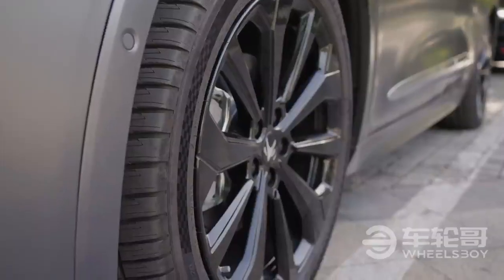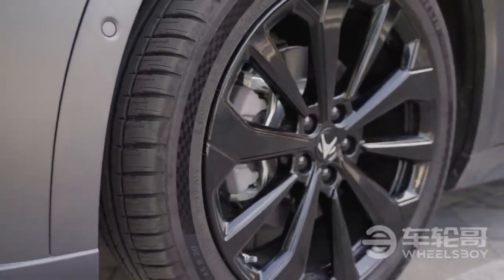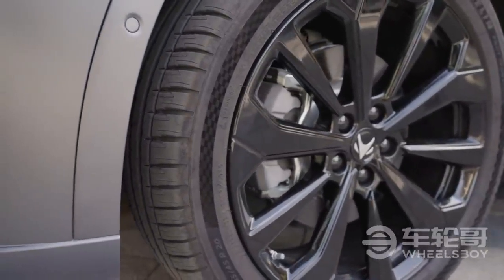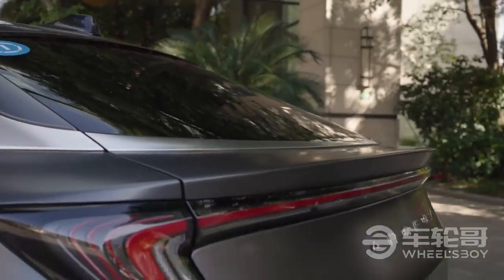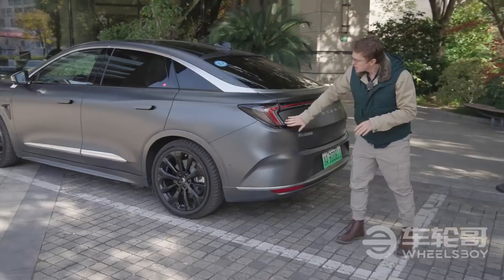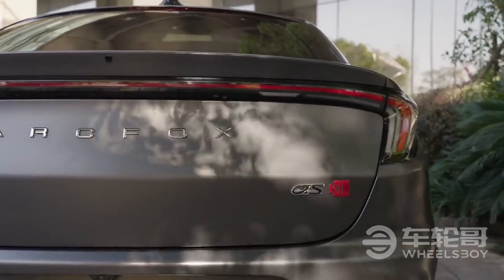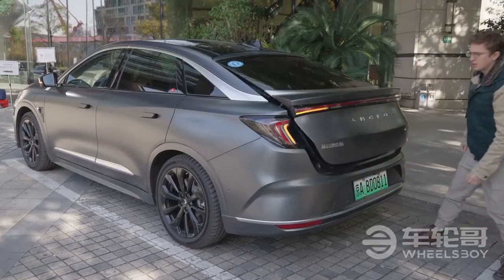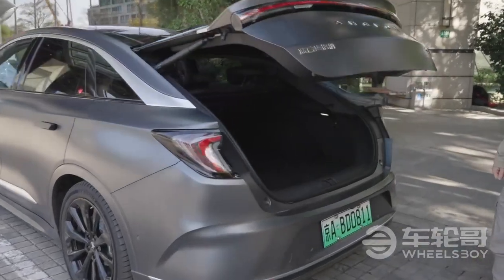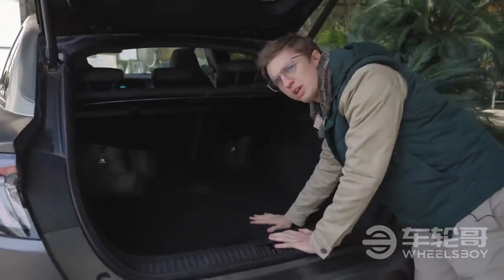You have some 20-inch wheels wearing Michelin Pilot Sport 4 tires — the SUV version, because this is an EV and it's very, very heavy. Coming around to the rear, you have a swooping full LED rear taillight and, probably one of the best parts, a liftback rear area with tons and tons of space for storage.